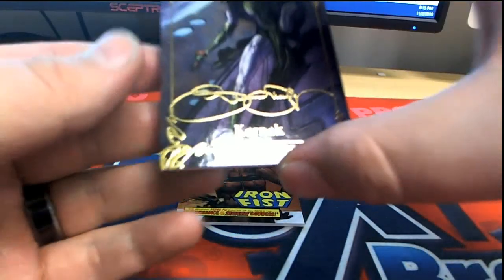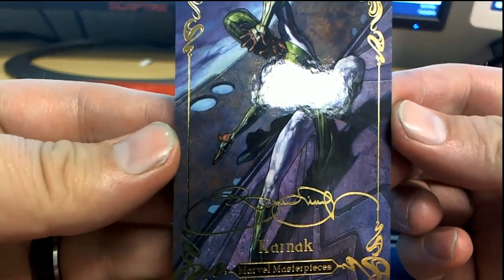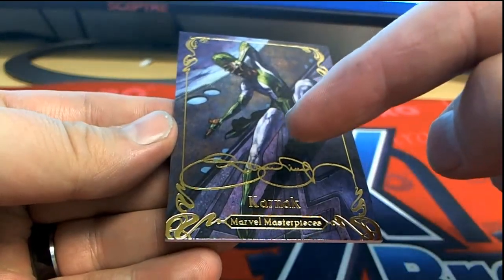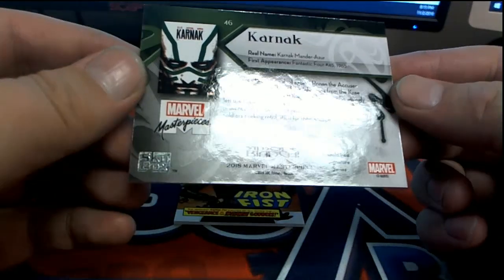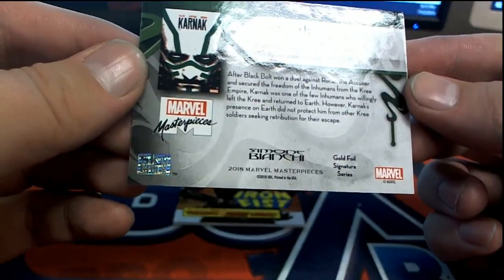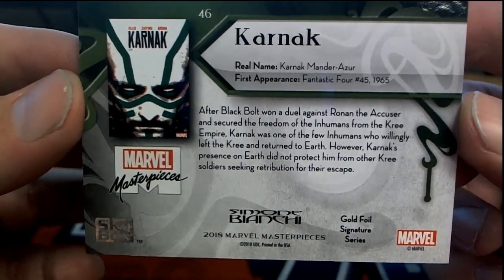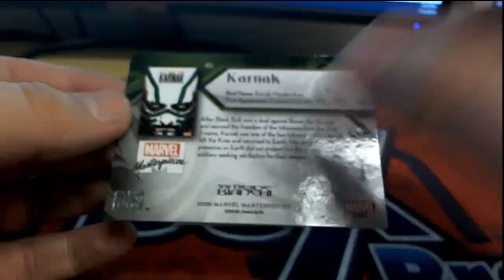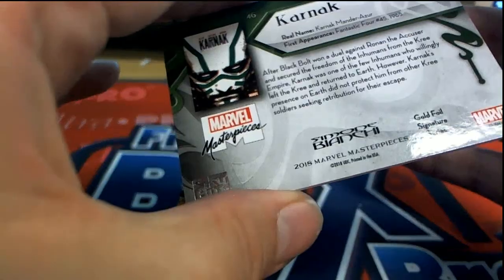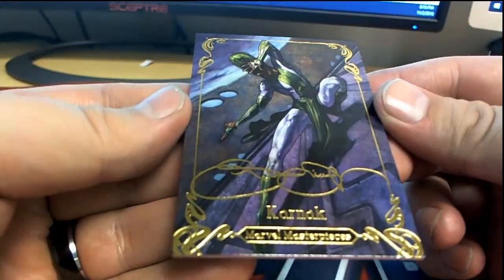I have an auto here — I believe I picked you a good one, yes sir. Carnic, check that out. Masterpiece gold signature series right there. You know, man, it can get a little crazy. Gold foil signature series — I'm assuming that's the artist, of course.